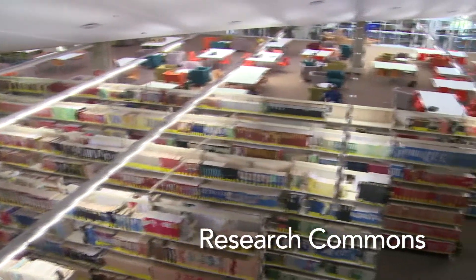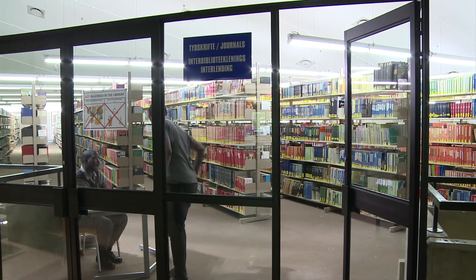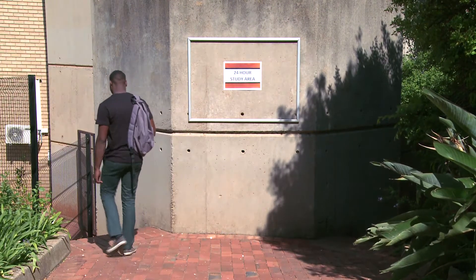The Research Commons is an access controlled area designated for postgraduate students and researchers. If students need to study late into the night, a 24-hour study area is available in all the libraries.